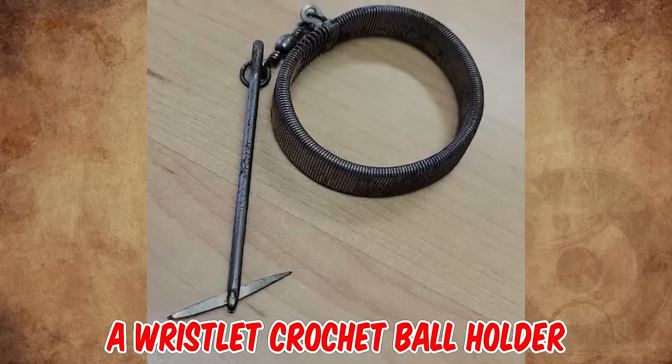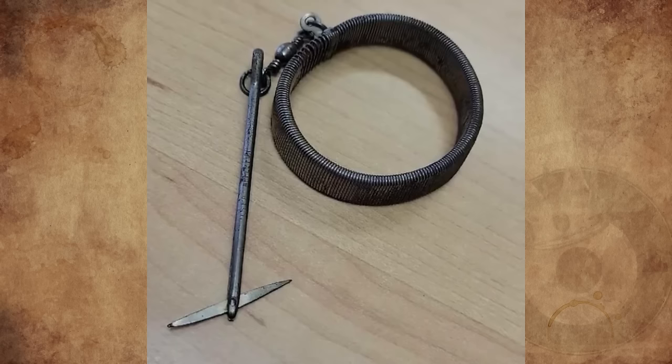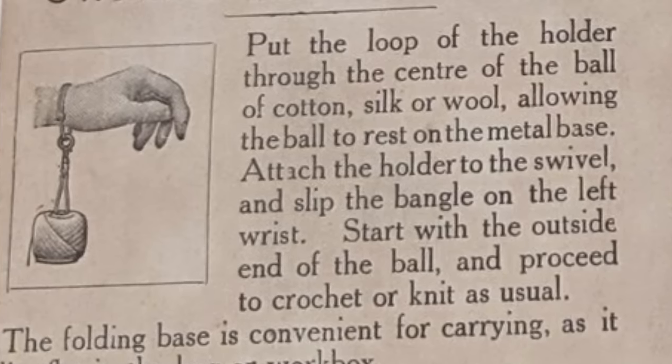It's a wristlet crochet ball holder, likely from around the 1910s to the 1930s. It simply held the yarn or thread while crocheting — simply insert the bit into a ball of wool and slip the bracelet over your wrist.